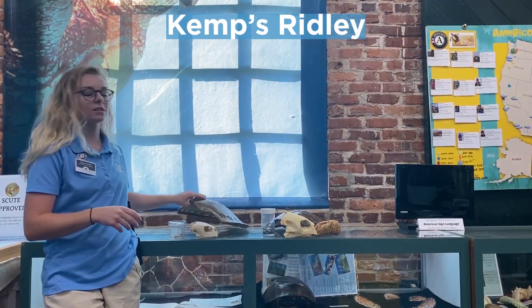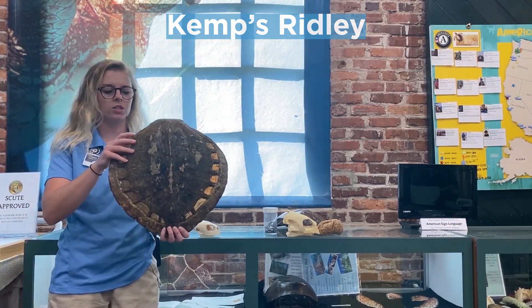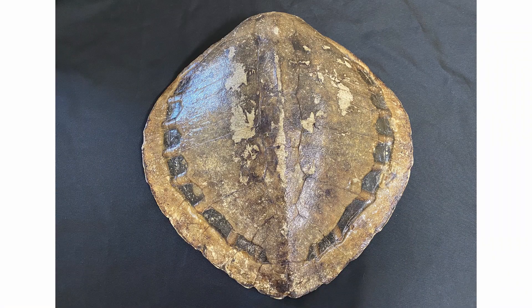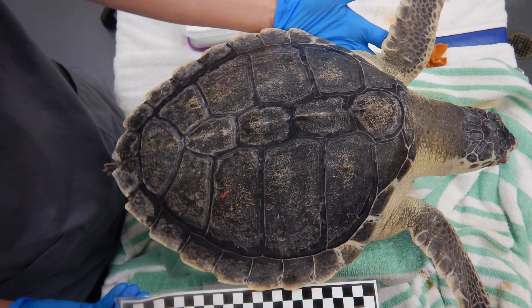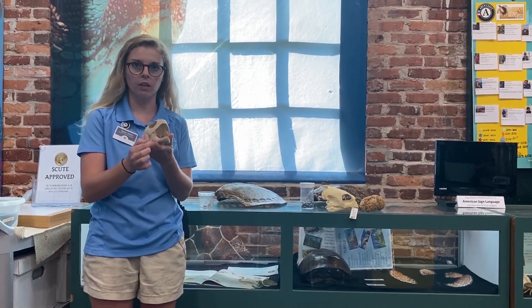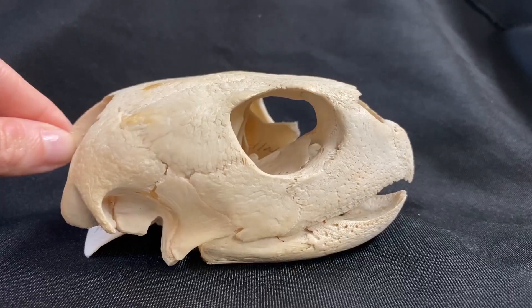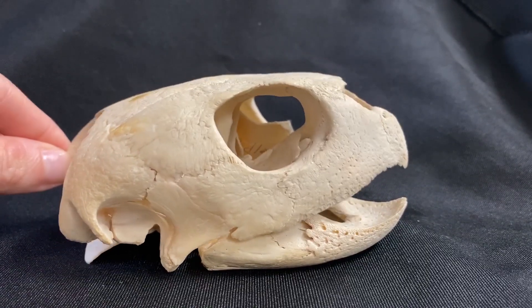We're going to start off by learning about the Kemp's Ridley sea turtle. These are the smallest species of sea turtle — they only get to about a hundred pounds and maybe two feet in length, give or take. This is the shell for a Kemp's Ridley; it has a nice circular shape and a brown, sandy color that matches the sandy, muddy ocean environment where they live. Kemp's Ridleys have a hook-shaped beak, which is great for prying open hard-shelled crustaceans and other seafood.